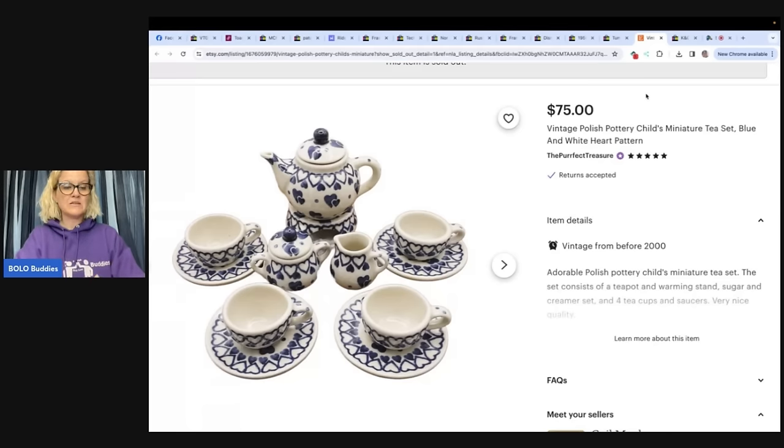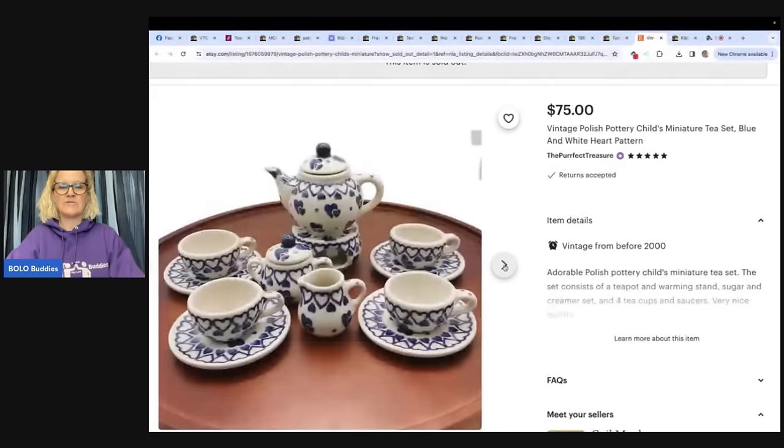This one says: I bought this child's tea set at a local church thrift store for $2.50. Sold in less than a month for $75 in my Etsy shop. It's a vintage Polish pottery child's miniature tea set, blue and white heart pattern. How cute is that? $2.50 into $75.